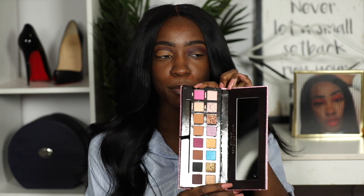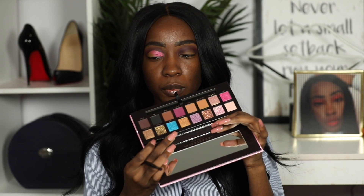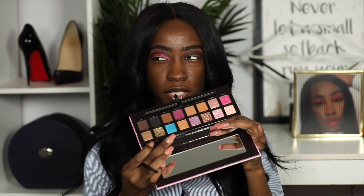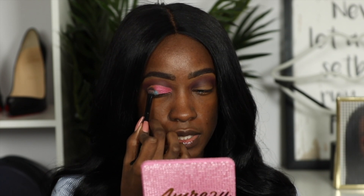I went ahead and cut my crease. Of course you've got to use a pink color in this look — look at the palette, look at the packaging. I'm going to take the shade Breezy as my first lid color. I actually like using the brush that comes with the palette for my lid shades. Then the blue shade Leo — which I'm pretty sure is the name of her husband, so that's cute she named a shade after him — and I'm placing that on the lid before blending it out.